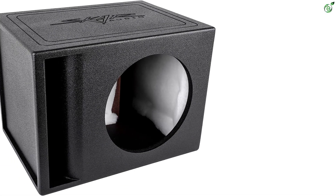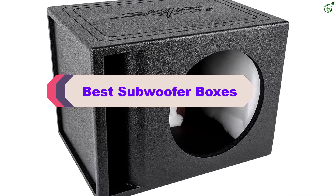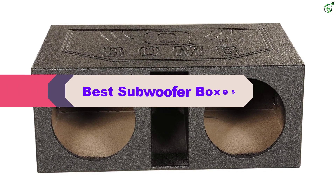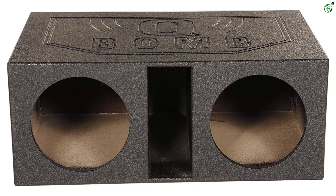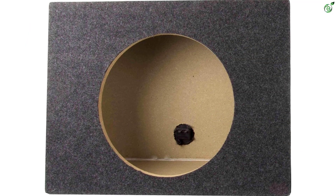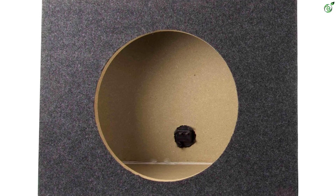Hey guys, in this video we're breaking down the top 5 best subwoofer boxes on the market right now. I made this list based on my personal opinion and hours of research, and have listed them based on popularity, quality, price, durability, user opinions, and more. If you want to see more information and the updated price, you can check out the description below, and also make sure to subscribe for more reviews.